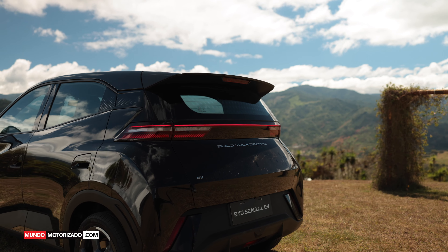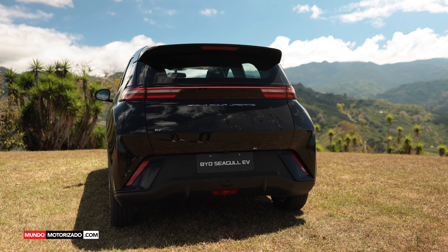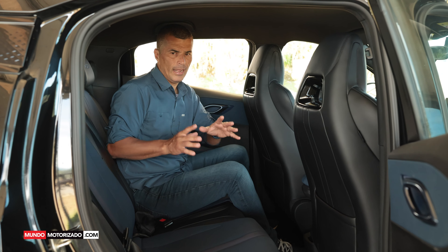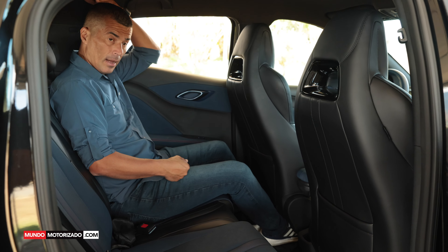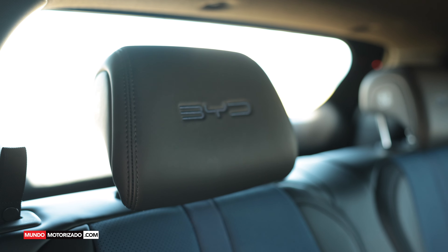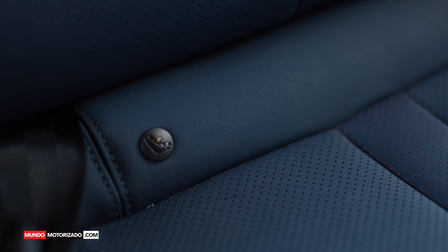El diseño es cuestión de gustos, así que déjennos su comentario. La teoría dice que en un auto pequeño y accesible no hay espacio y los materiales son de baja calidad, pero es todo lo contrario. Estoy muy bien de rodillas y de cabeza en la segunda fila. Los materiales son sólidos y de alta calidad, con un buen contraste entre negro y azul, las cabeceras con el logotipo de BYD. Detalles que en otros autos del mismo segmento no suceden.